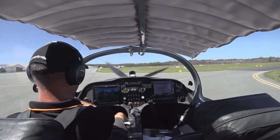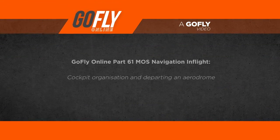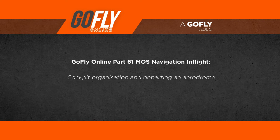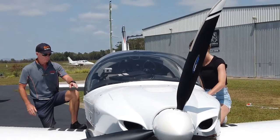This video is a continuation of the pre-flight planning video. We recommend watching that video before this in-flight video. We have just completed the pre-flight aircraft inspection and now are preparing the necessary documents and navigation equipment for the flight.